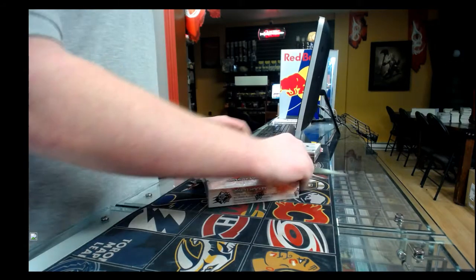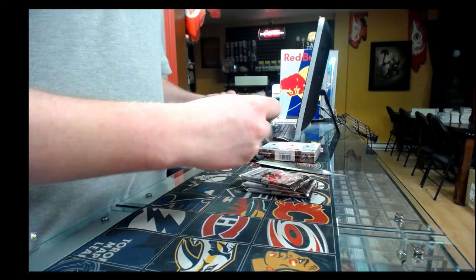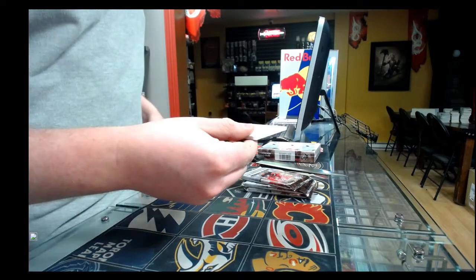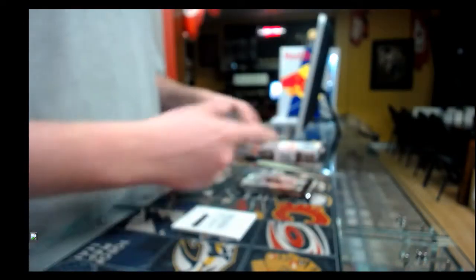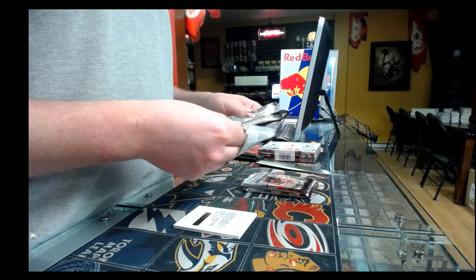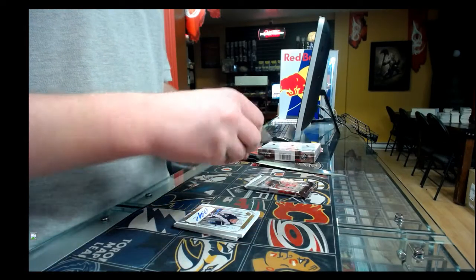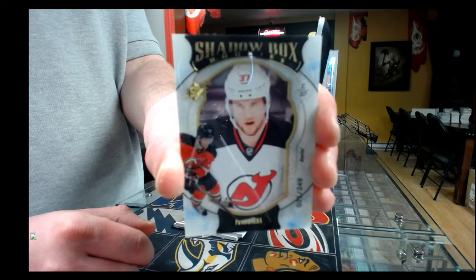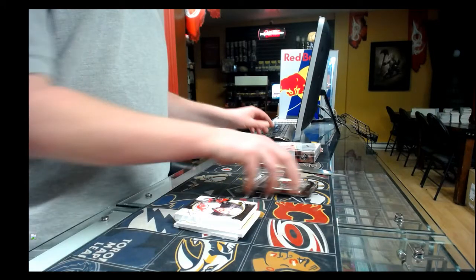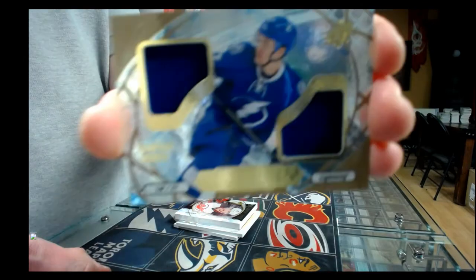Box nine, pack one: SPX Gold Premium Material Auto Shadowbox rookie out of 99, Montreal Canadiens, Michael Sergachev — that is the second redemption of inner number two. Pack two: whiteout autograph, Winnipeg Jets, Jacob Trouba. Third pack: Shadowbox, 21 out of 249, New Jersey Devils, Pavel Zacha. Last pack of box number nine: Ice Shredders, Tampa Bay Lightning, Jonathan Drouin.